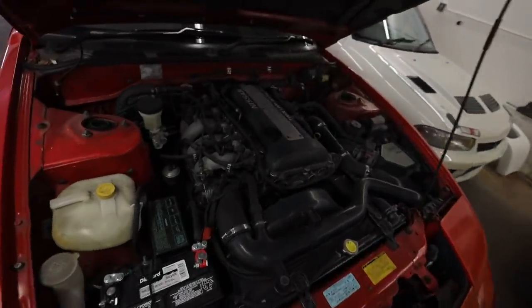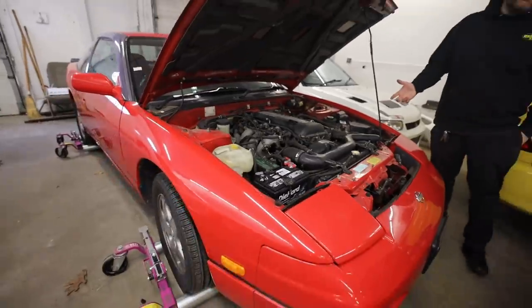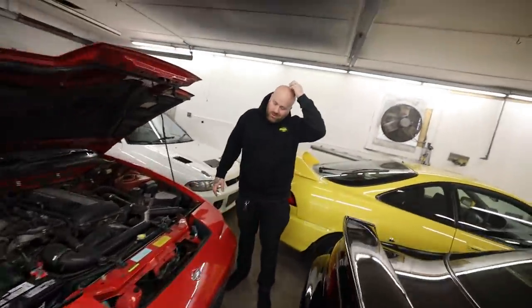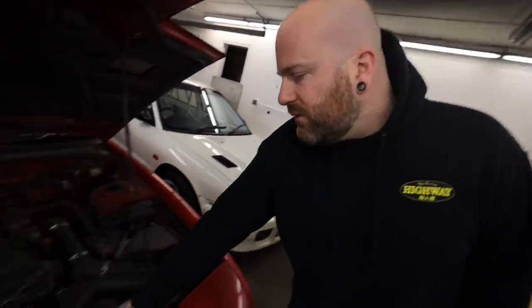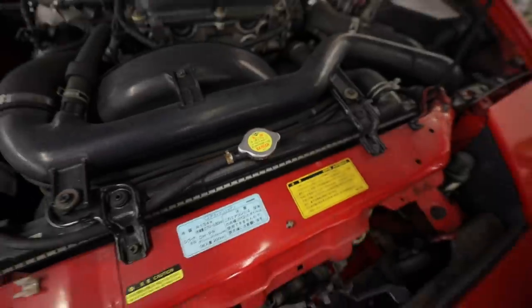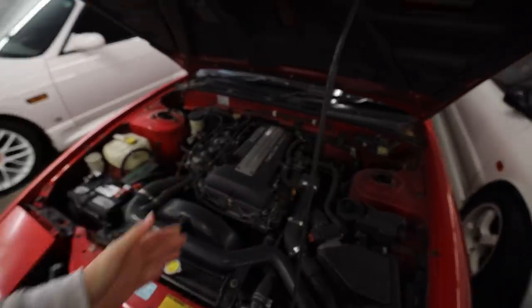And this is a 180SX Type-X — pre Koki Type-X, which has all the cool aero. This one doesn't have it, but I bought it all, so we'll be able to turn this into it. We'll restore it — down to the vacuum lines, all original. It's a real grandma car — it was like a high-end Camry over there. That's the best find. You'll see old people driving these there too.